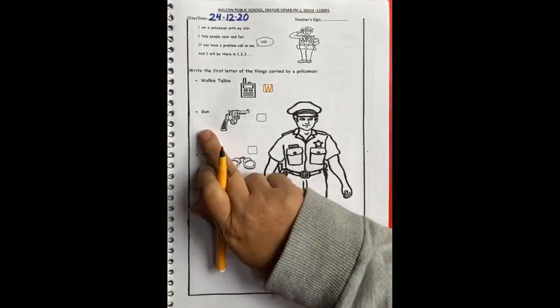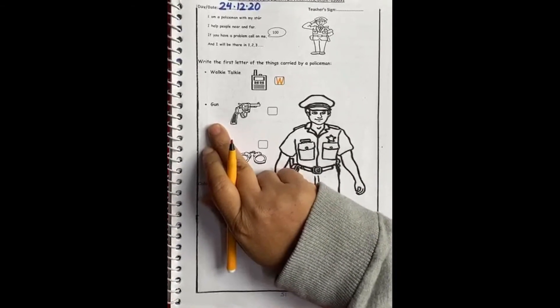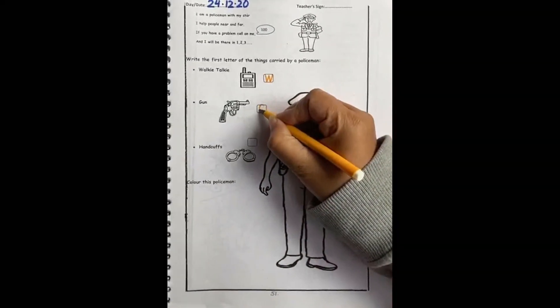The second thing carried by a policeman is a gun, and gun starts with letter G. So in this box we will quickly write G.